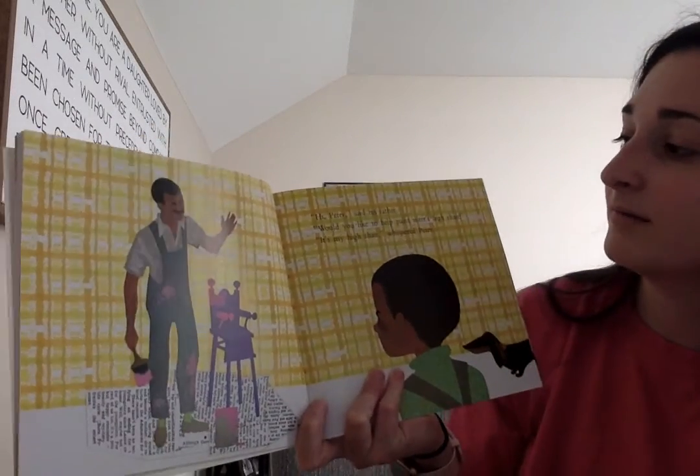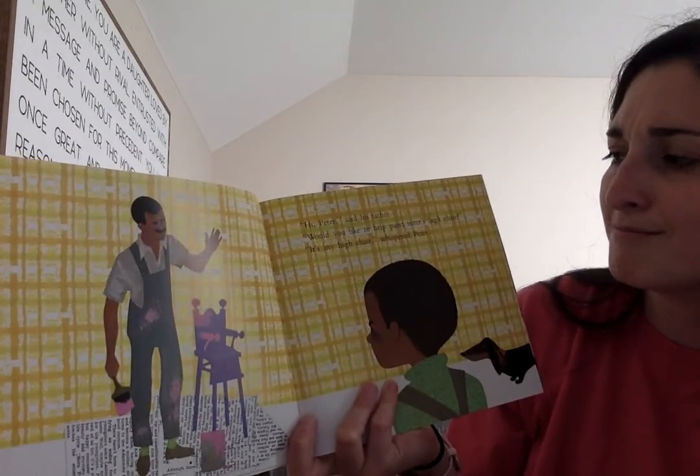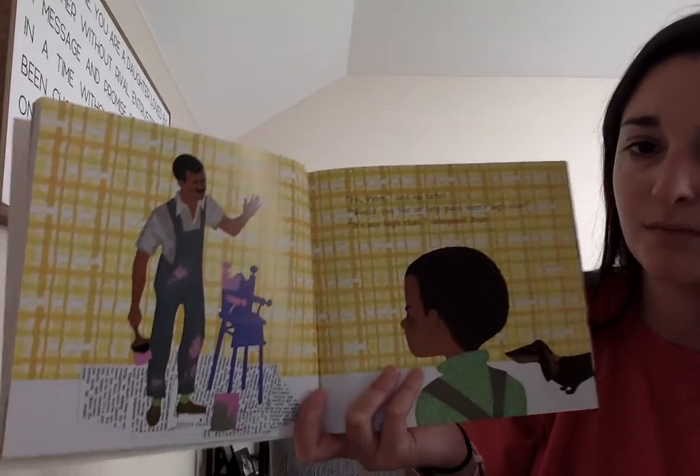Hi Peter, said his father. Would you like to help paint sister's high chair? It's my high chair, whispered Peter.